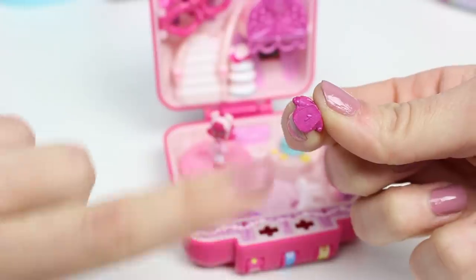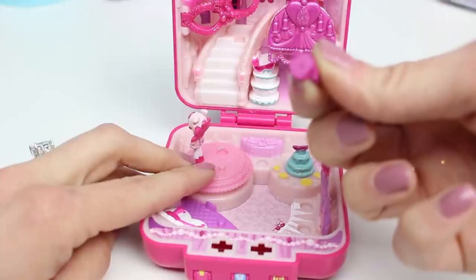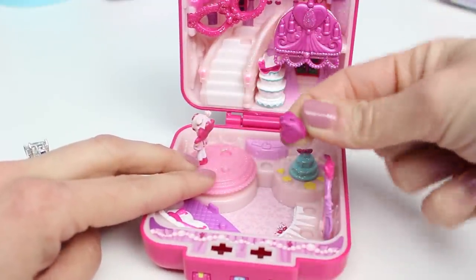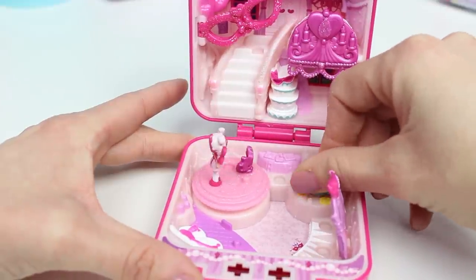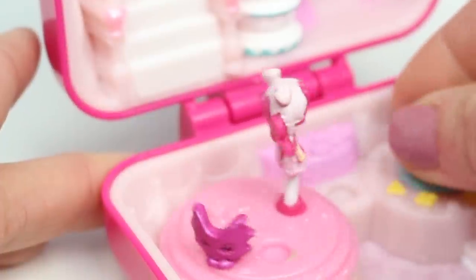Let's put them into the playset. This one doesn't have a hole in the bottom, so I can't actually put it on the little Shopkin spot, and it looks too big to actually go in the spots reserved for the dolls, so this one's kind of just going to stand wherever I put it.